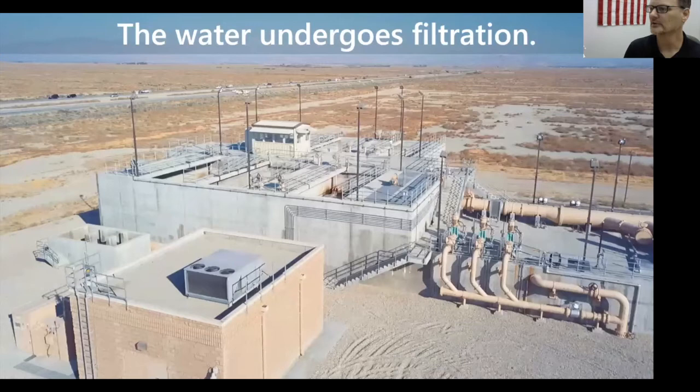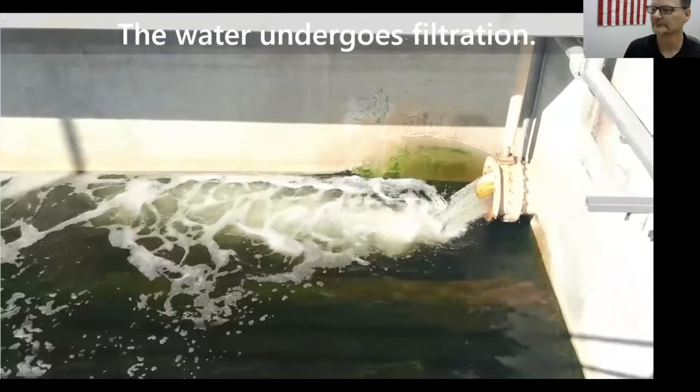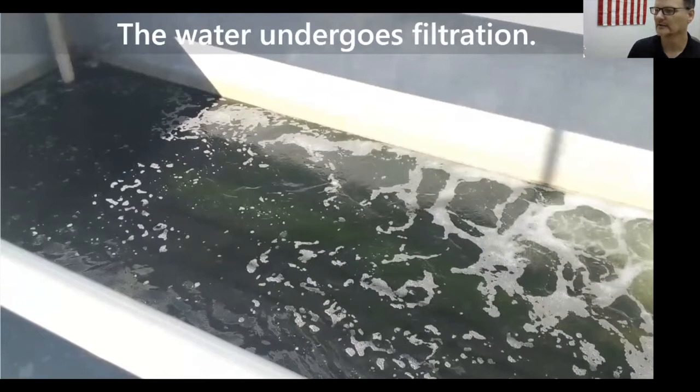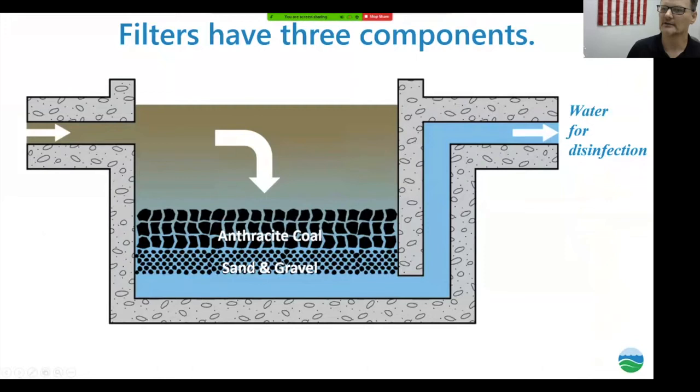Next in the process is filtration. Here's an overview of the gravity filter — the tanks are about 25 feet deep. How they work: water comes in and flows through anthracite coal, then through sand and gravel, filtering it out. From there it goes on to the disinfection process. This is basically a polishing step before disinfection.